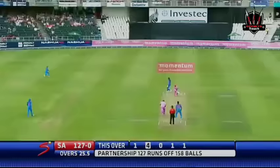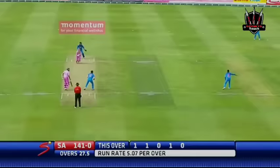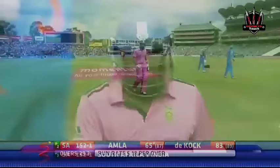He's chipped that again over the man at short fine leg — second boundary of the over. This is smart batting by the young man. Driven through the offside and rolls away to the boundary. He's played on — India get the breakthrough. In the end one will have to say it's a soft dismissal. This was the opening partnership and a good one it's been. Amla gone for 65.